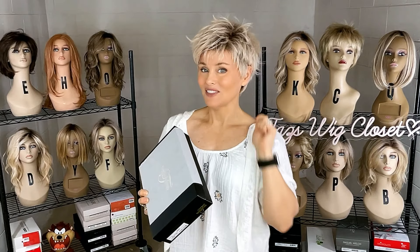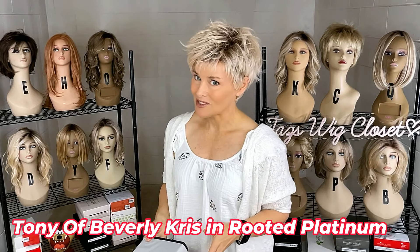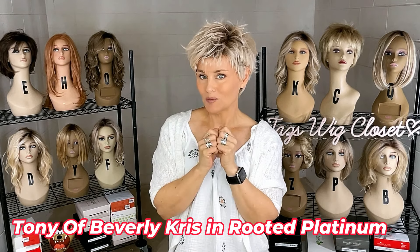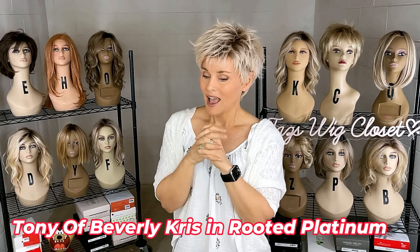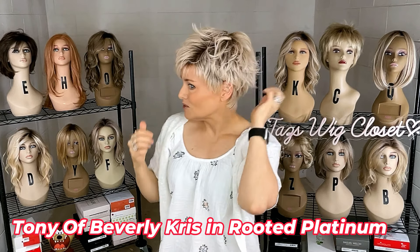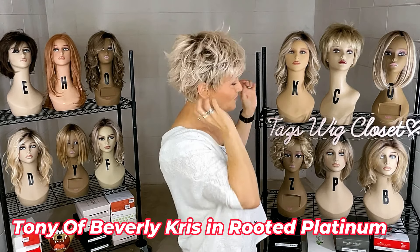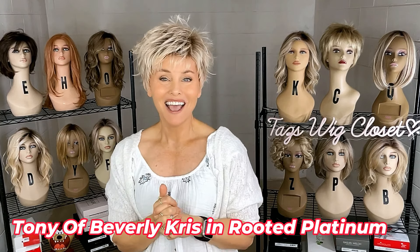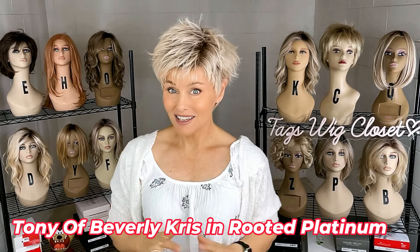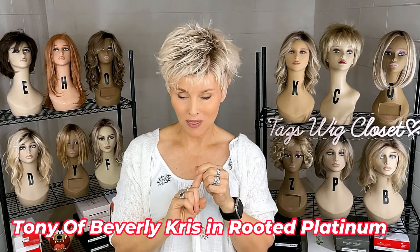This color on this style had been on back order for a while, and when it came up on clearance I had to snap it up. This is Tony of Beverly's Chris in Rooted Platinum. I love this style so much, and I didn't originally choose Rooted Platinum because I was afraid it would be too stark. However, it just works with this texture — there's actually some dimension and warmth in there. I think I have eight colors in this style now, and this is among my favorites. It's really a toss-up between this one and Rooted Champagne for my top color on Chris.